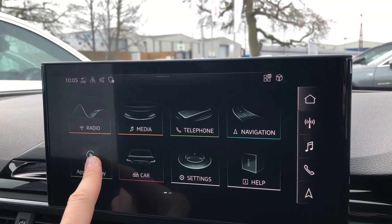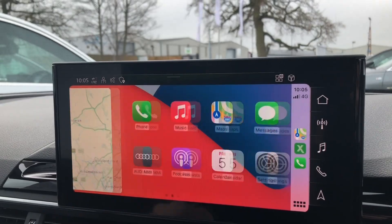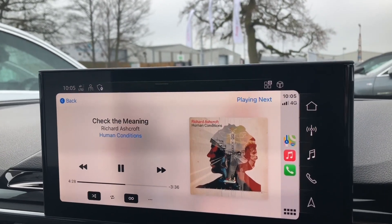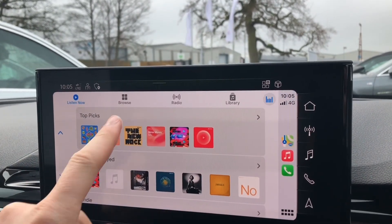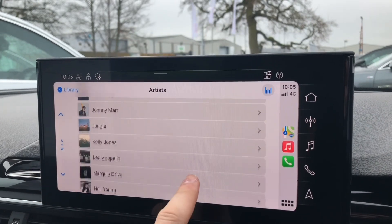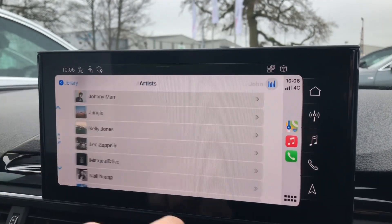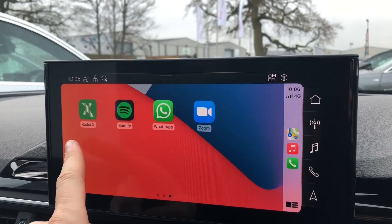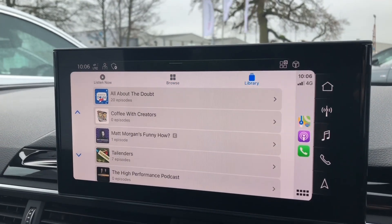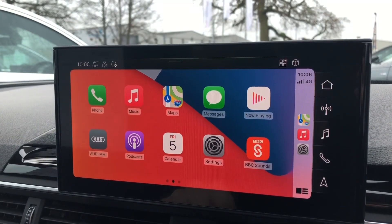With Apple CarPlay you effectively get a projection of your phone onto the screen in front of you. From here you can scroll through all of your apps that are compatible with Apple CarPlay — all compatible apps will automatically appear here. You can play music from your saved libraries, scroll through your artists and songs. It's just the same as using your iPhone. You can also choose other apps such as podcasts, browse popular podcasts and saved libraries, change settings, and view your calendars.